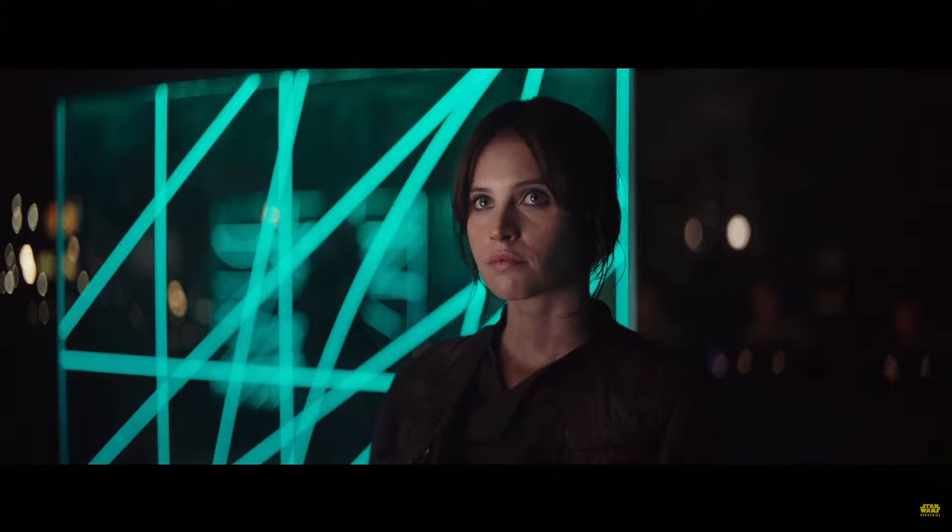Rogue One is going to star Felicity Jones and pick up the story where the Rebels have just heard information that the Empire is holding a major weapons test. Felicity Jones' character has been tasked with discovering what that weapon is and how to destroy it. Since this movie is technically a prequel, we know as an audience and as geeky fans that this weapon is actually the first Death Star.